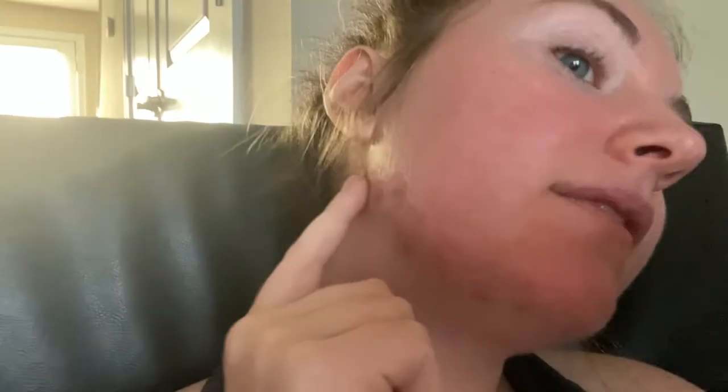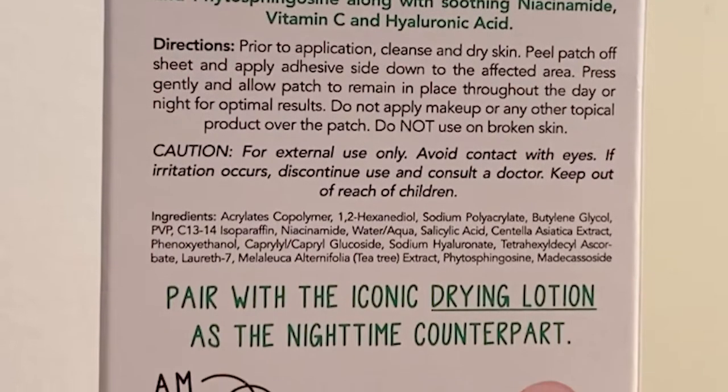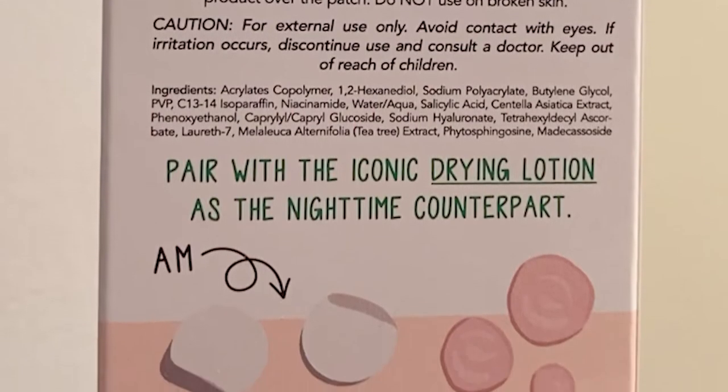Anyway, I have on these Mario Badescu little patches. You're supposed to use the two together — putting on the pink drying stuff on your face at night, and then in the morning after you wash it off, wearing these patches throughout the day. Just so it avoids picking. They also have salicylic acid in them, so they're simultaneously treating while also just sitting on your face, which is really nice.